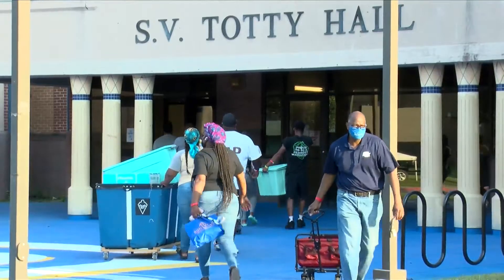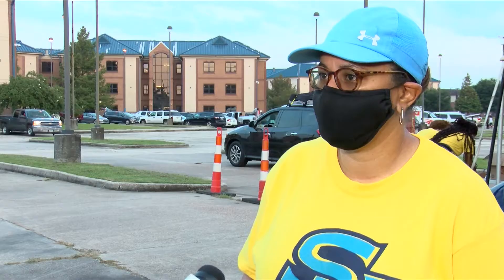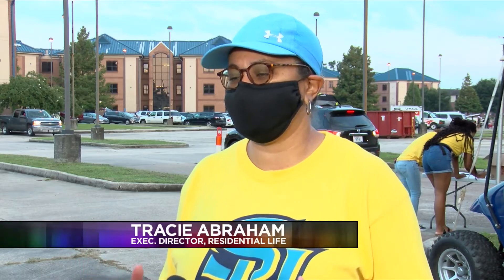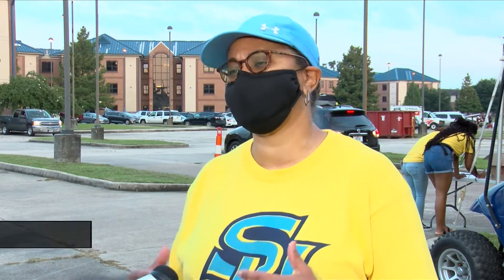On Tuesday, executive director of residential life and housing Tracy Abraham confirmed the university took precautionary measures to ensure students are safe. A lot of parents can appreciate the fact that we put effort in to communicate the changes that we've made because of COVID-19.